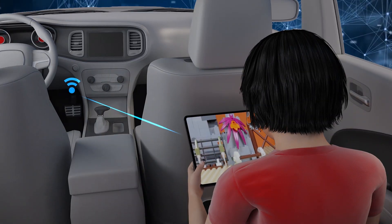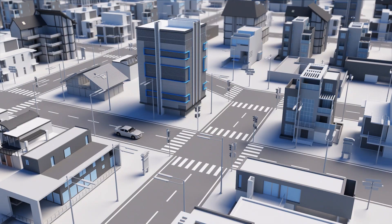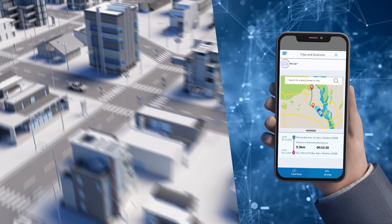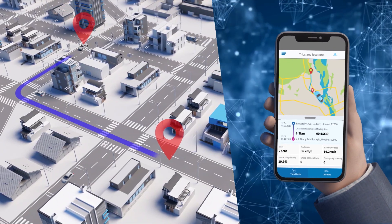Now you have fast 4G and Wi-Fi internet connections in your car. Thanks to the built-in GPS, GLONASS, and GSM modules, you can watch the car on the map and get detailed information about each trip and its cost.